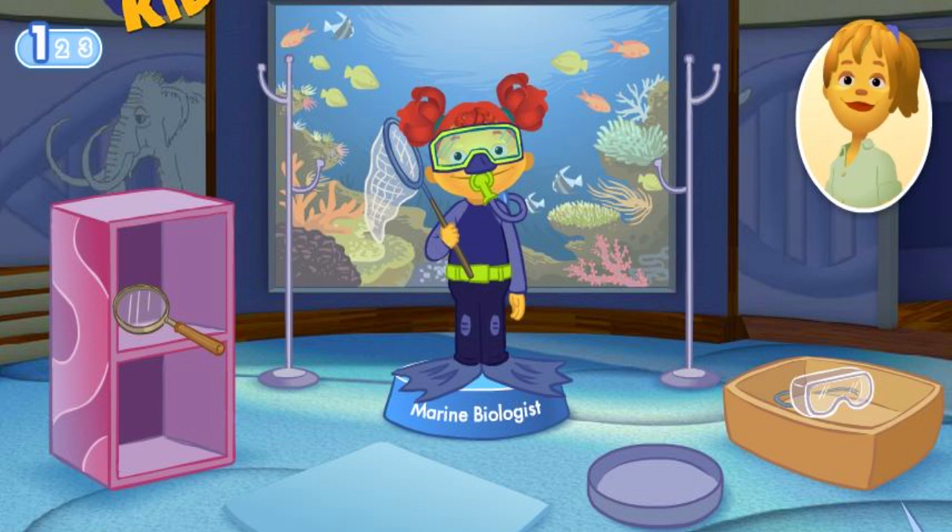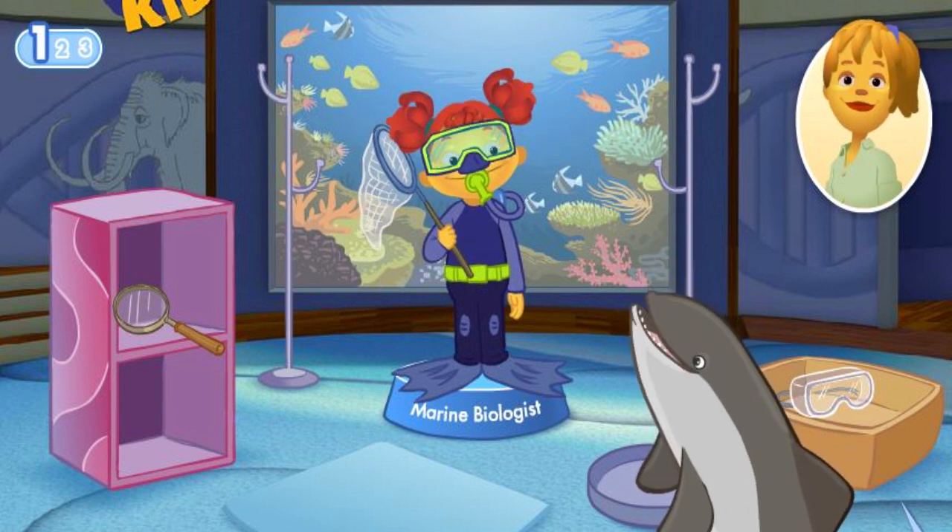Great job! I love to think about playing with sea creatures and other ocean life.